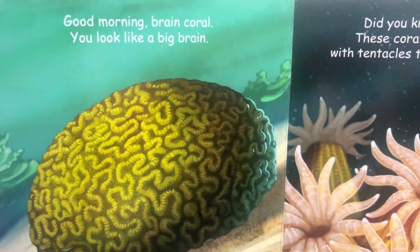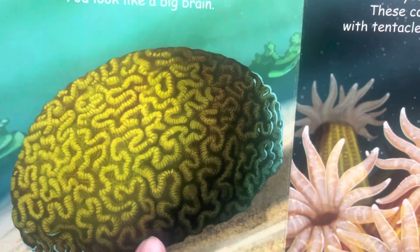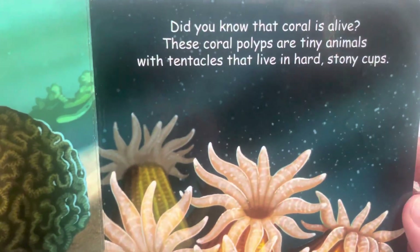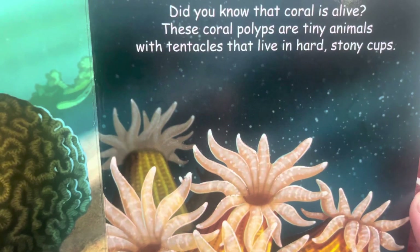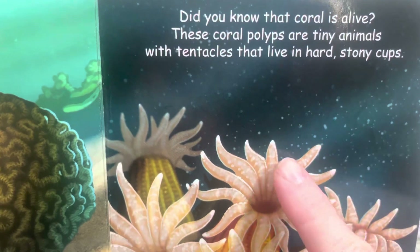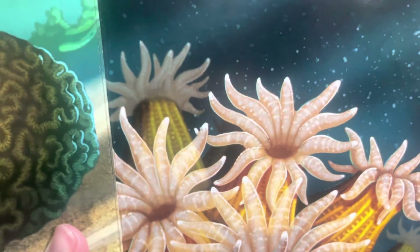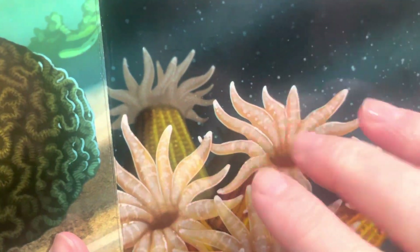Good morning, brain coral. You look like a big brain. Did you know that coral is alive? These coral polyps are tiny animals with tentacles that live in hard stony cups. So this part of them moves.